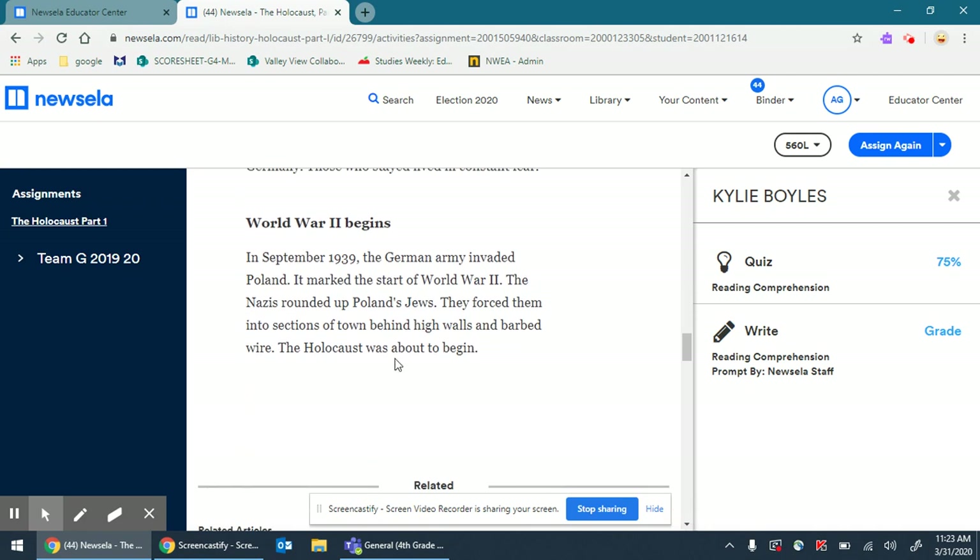This is a lot to take in. I would definitely reread this before going straight into the quiz questions or the writing prompt. World War II begins: in September 1939, the German army invaded Poland — it marked the start of World War II. The Nazis rounded up Poland's Jews and forced them into sections of town behind high walls and barbed wire. The Holocaust was about to begin. So let's take a look at the activities tab.